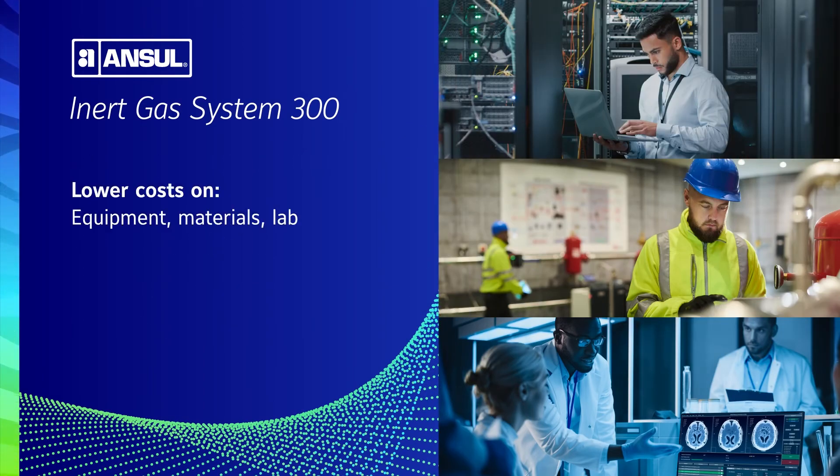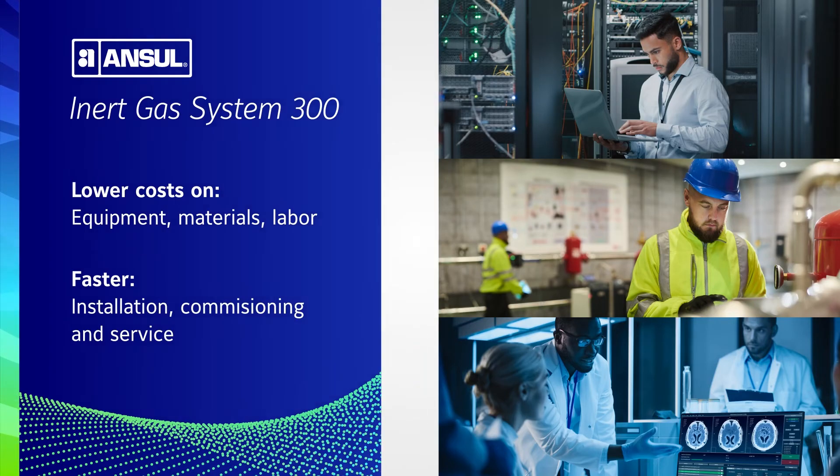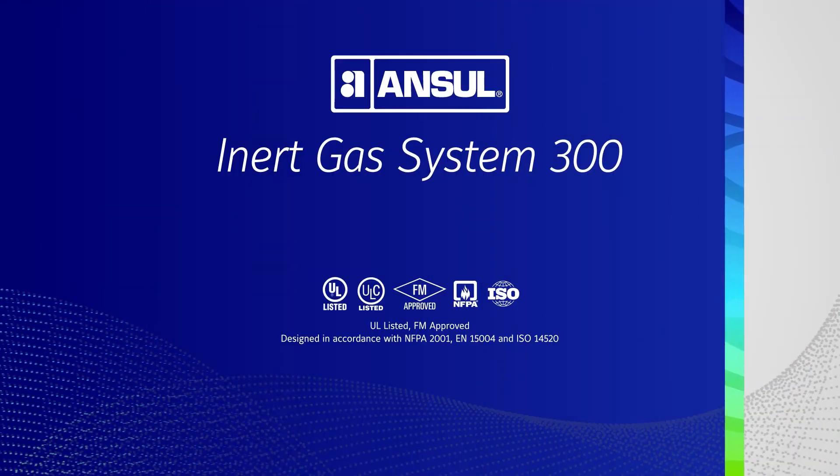These system advantages help drive not only lower equipment, materials, and labor costs, but also quicker installation, commissioning, and service. Systems can be recharged at one of Johnson Control's authorized regional locations.